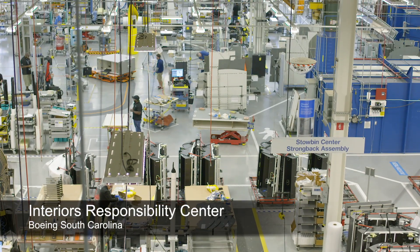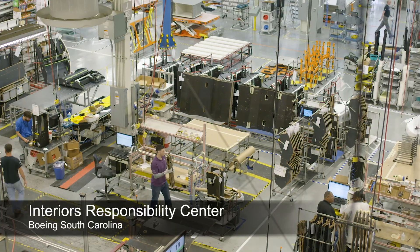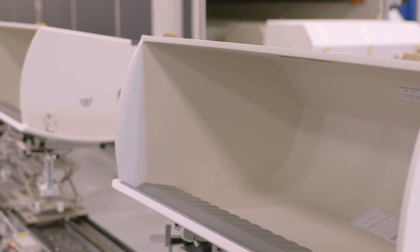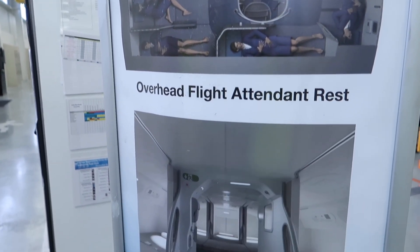The Interior Responsibility Center team fabricates and assembles 787 Dreamliner interior components, including storage bins, closets, partitions, ceiling panels, class dividers, overhead crew rest, video control station, and flight attendant modules.